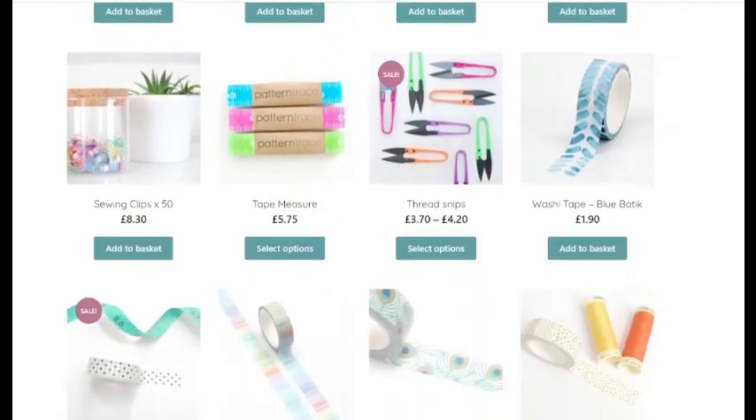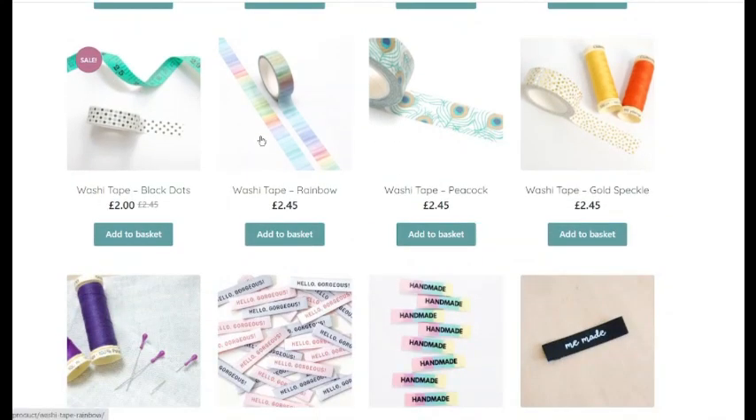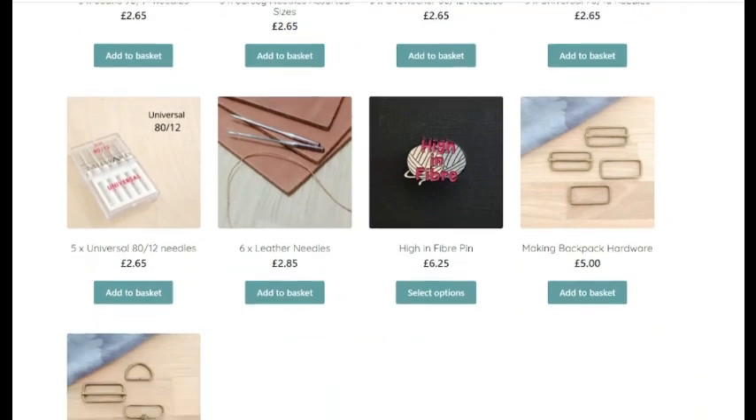There's also a Pepin tote pattern, sewing clips — these are fantastic, I highly recommend them — tape measure, cutters, washi tape, and more washi tape. There are pins too — these are ergonomic pins. I like them because I'm not getting as much feeling in the end of my fingers and I find these are easier to pick up than the ones with balls on, because your finger goes into that little hollow. Then you've got hello gorgeous, handmade, me-made labels, and more hardware including needles and leather needles.